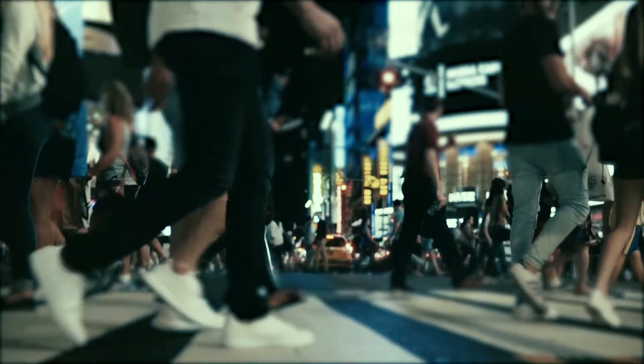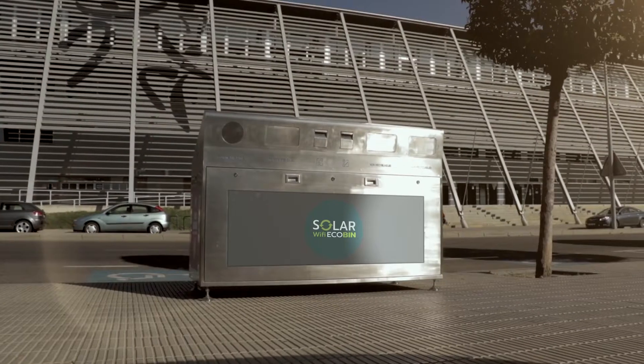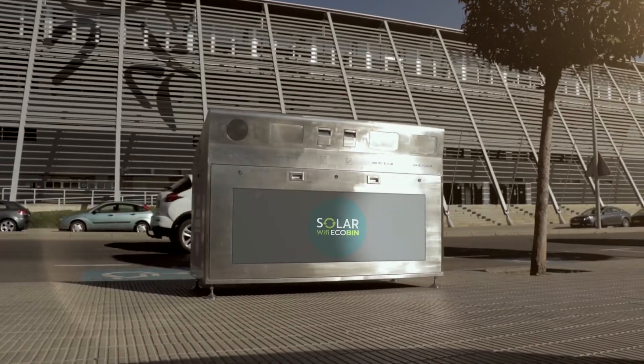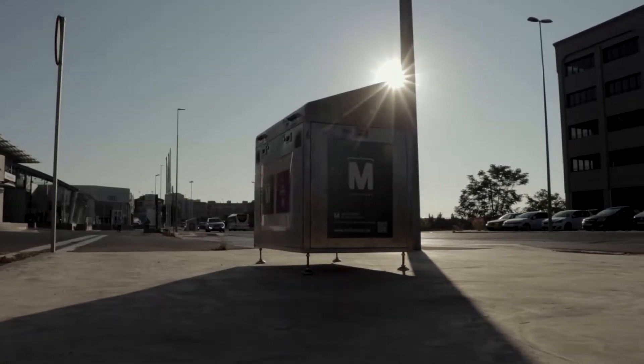The moment has come today to evolve and digitalize waste management for a smarter way of recycling. We are proud to introduce you SolarWiFi EcoBin, a data-driven smart waste management device.